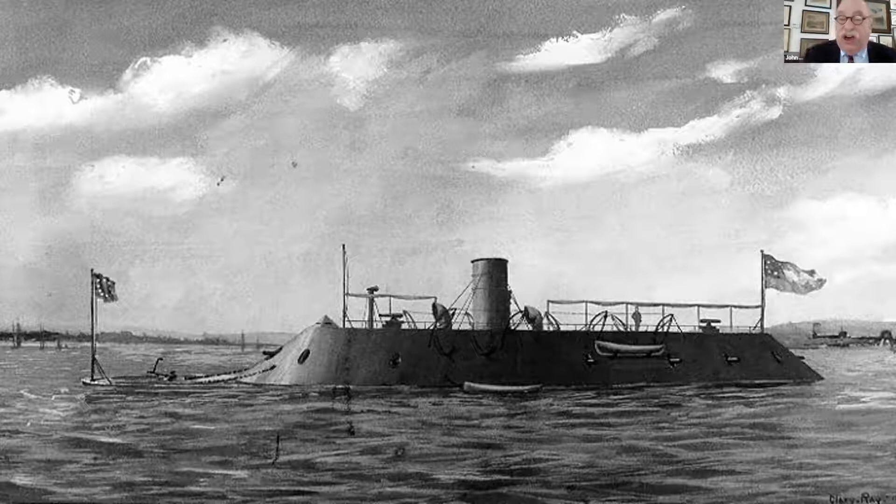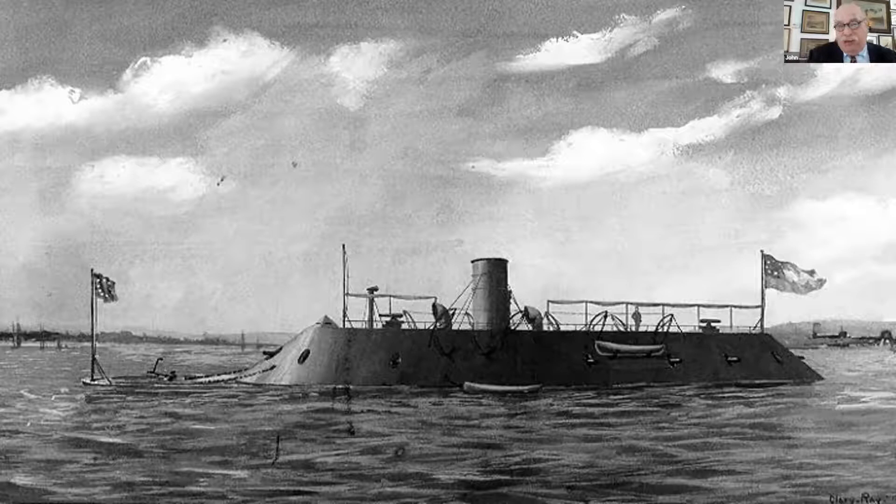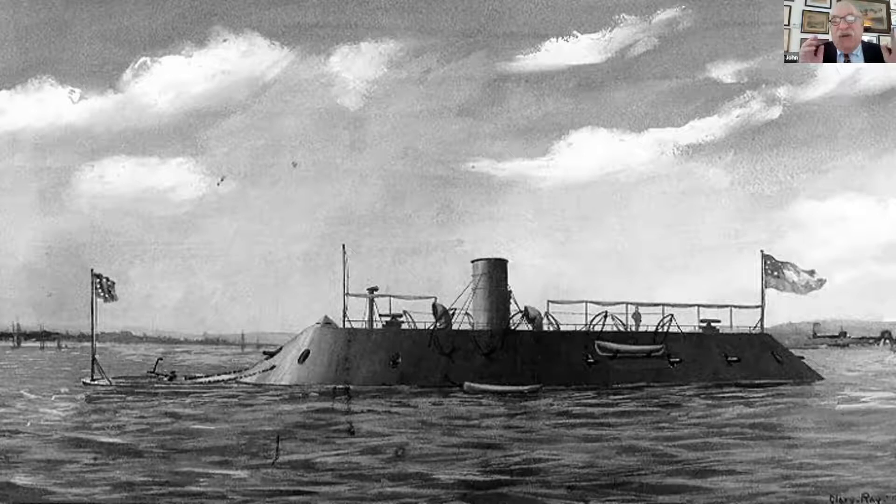McClellan decided, against the advice of his engineer-in-chief John Gross Bernard, not to attack Norfolk first. Instead he moved against the Confederate position at Yorktown. Major General John Bankhead Magruder, known as Prince John, had built a tremendous defensive line across the peninsula — called by Robert E. Lee the best place to defend Richmond. As McClellan moved up, he ran into Magruder's army of 13,000 men. Magruder put on a great bluff, parading his men before McClellan like fireflies and utterly deluding him, according to Mary Chestnut Boykin.